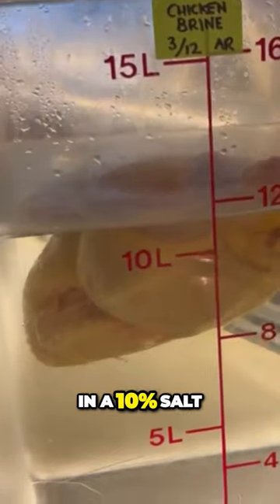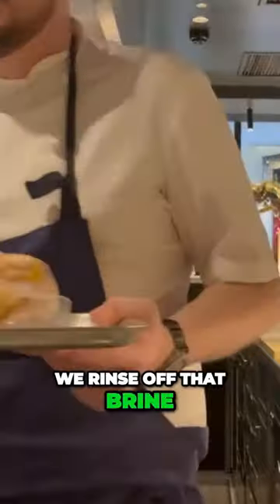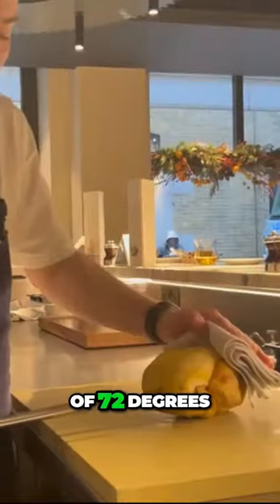We brine them in a 10% salt to water ratio for three hours. We rinse off that brine, then we vacuum pack them down in chicken stock, and cook at 90 degrees until they reach a core temperature of 72 degrees.